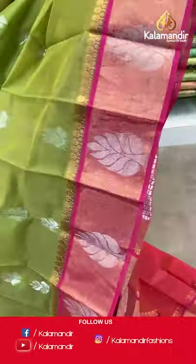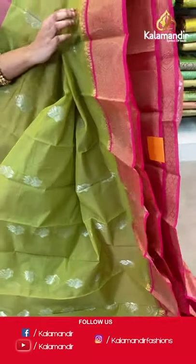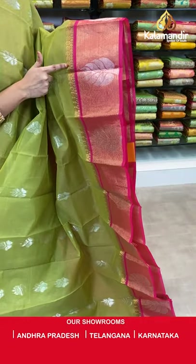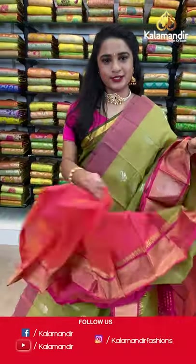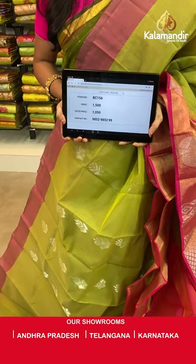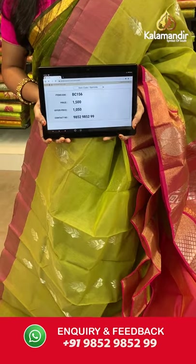Light mehendi green and light pink color combination. All over the body we have floral booties in silver zari, a contrast border with golden zari khadi, leaf motifs in silver zari, and tree vine in golden zari, and a contrast pallu with diamond brocade in silver zari. Paired with a contrast plain blouse with border. Saree code BC156, actual price 1500, offer price 1050 rupees. Send screenshot with code to WhatsApp 9852985299.